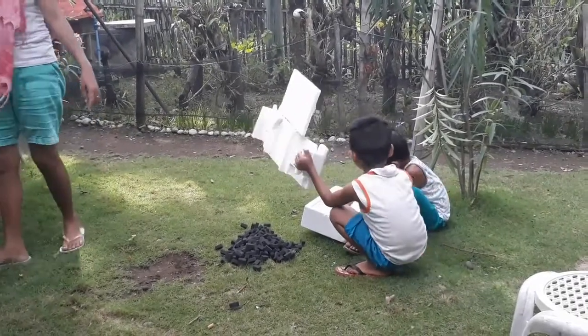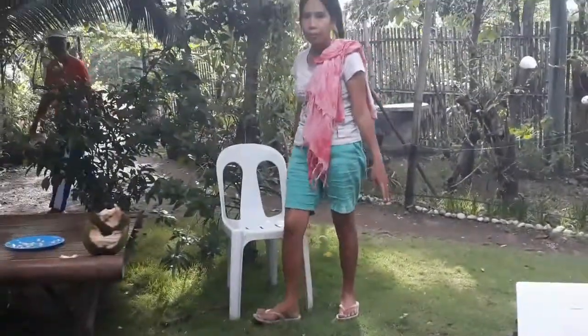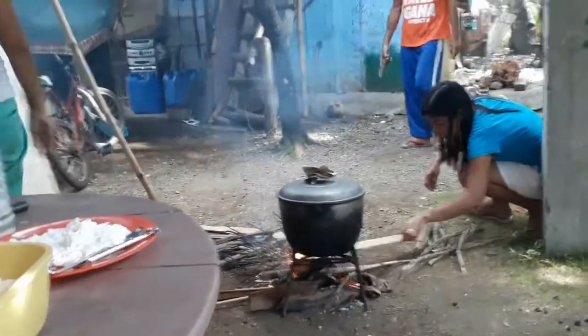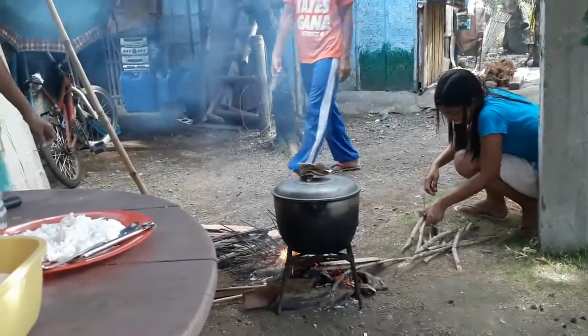Let's see. Okay, move here. Move there? Smoke. What kind of soup are we making?